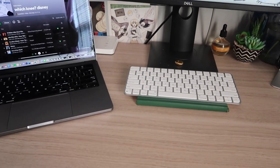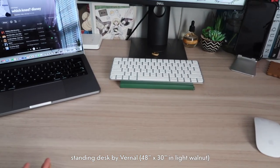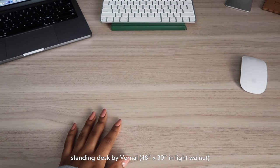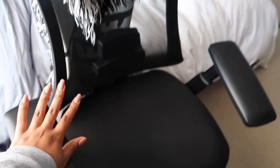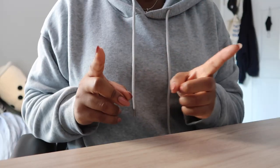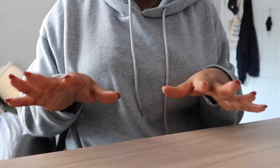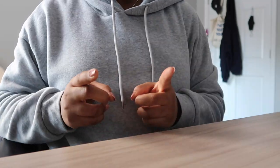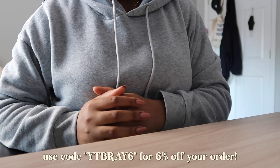Now moving on to the desk I use — I've upgraded from my regular stationary desk to the standing desk from Vernal. It's 48 by 30 inches, the same dimensions as my previous desk, in light walnut with a white frame. Vernal also sent me an ergonomic chair to add to my setup. A huge thank you to Vernal for helping me transform my workspace and for sponsoring today's video. You can upgrade your workspace using my code YTBRAY6 for 6% off.